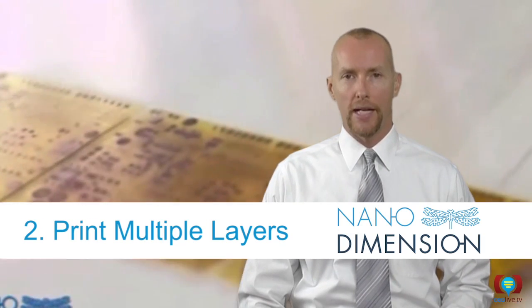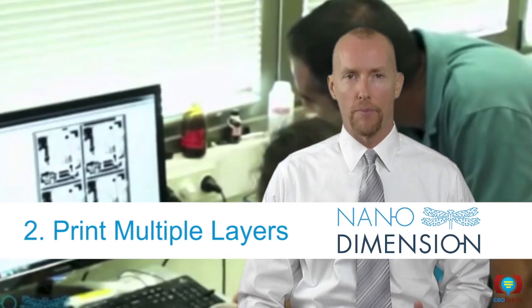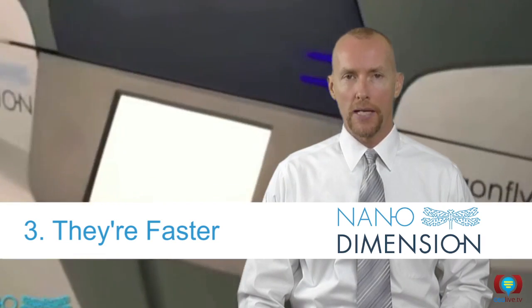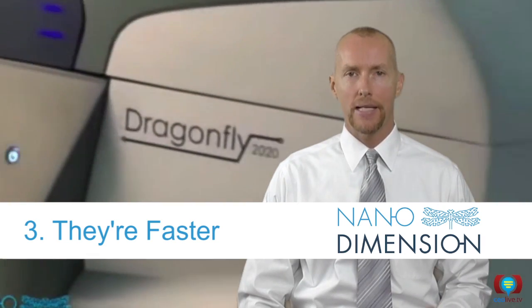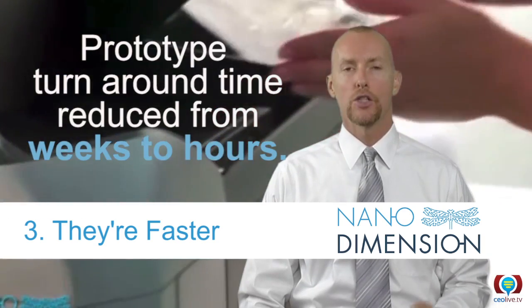Two, they print multiple layers. Smaller, more complex devices is driving the demand for PCBs with higher layer counts. Three, they're faster. With Nano Dimension's Dragonfly printer, the time to get a PCB prototype back for testing is reduced from weeks to hours.